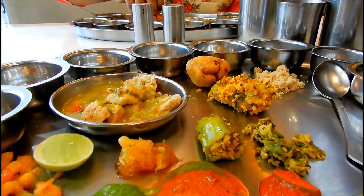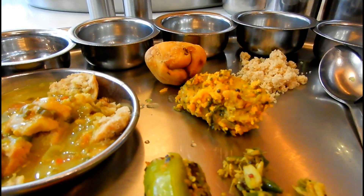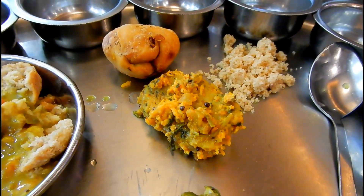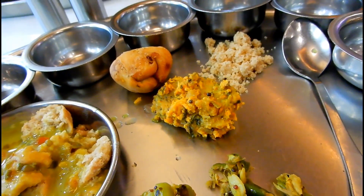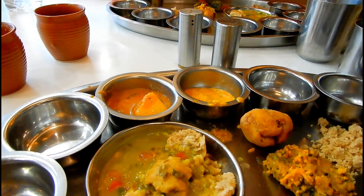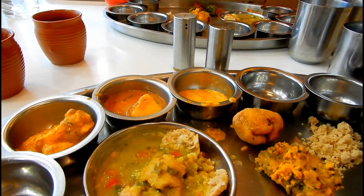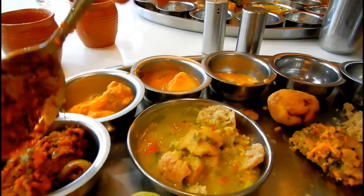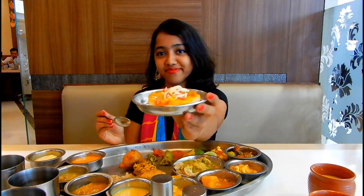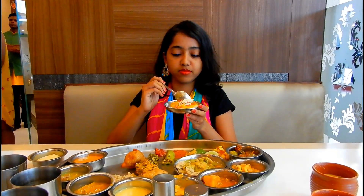The majority of the dishes had mango flavor in them, either in the form of sour raw mango or sweet ripe mango. Apart from these, there are the usual staples like vegetables, rotis and dal, and also some starter items and chaat dishes like mango-flavored dhukla, which was really good.